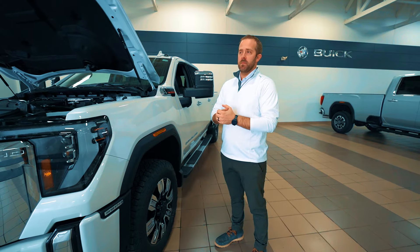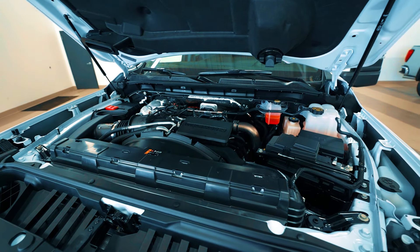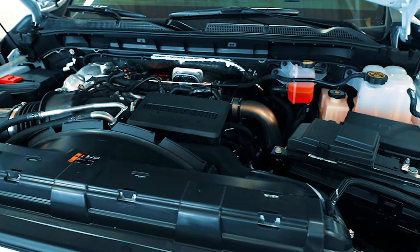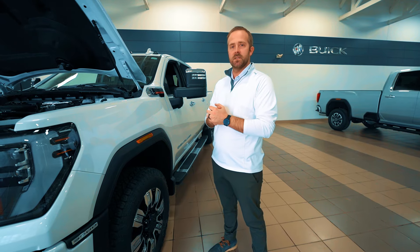With this new refresh we get some engine updates. We now have a 10-speed transmission available with the gas engine — that was only available with the Duramax prior. We also have 25 percent more low-end torque and an increase in horsepower for the Duramax engine.